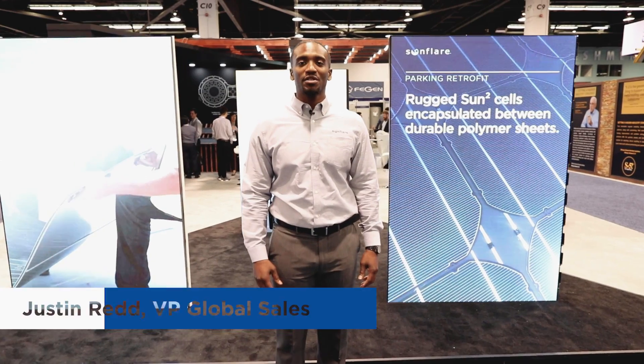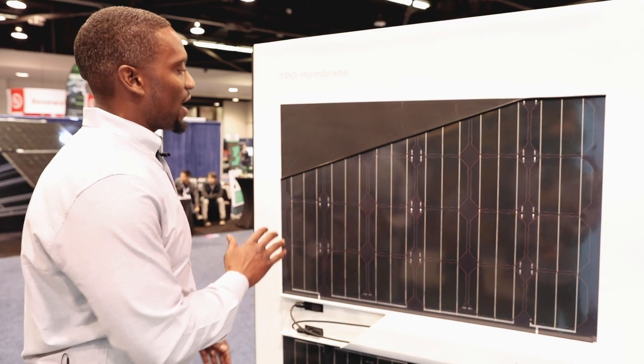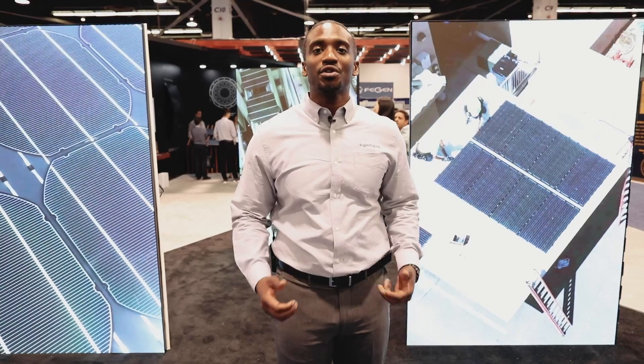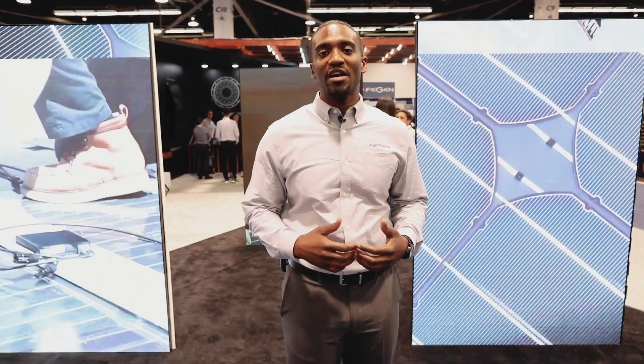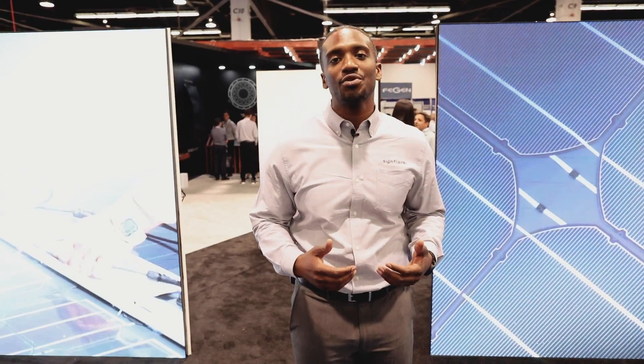Hey, I'm Justin. I'm the Vice President of Global Sales here at Sunflare. We're here at SPI 2018 to unveil our new products. Sunflare is a global manufacturer of lightweight, flexible, thin-film modules. Our mission is to reduce the cost of renewable energy and make it affordable to everyone, and at the same time genuinely make the world a better place to reduce carbon emissions.